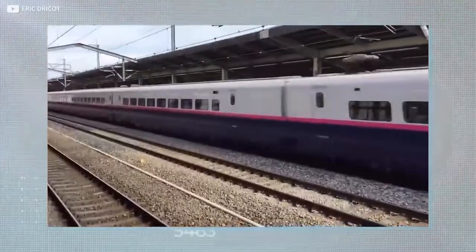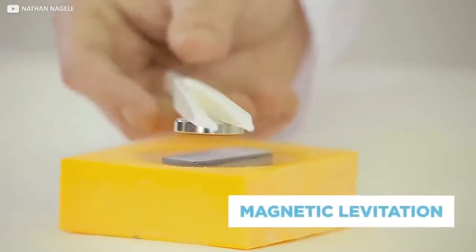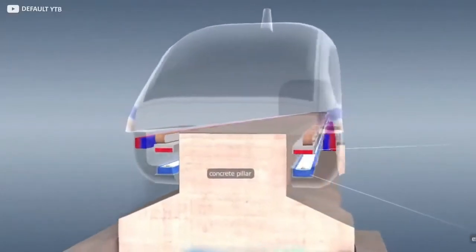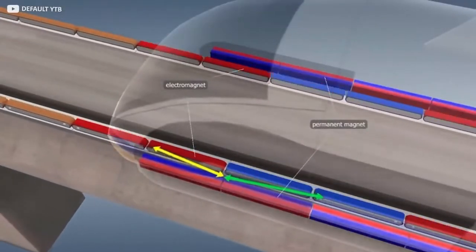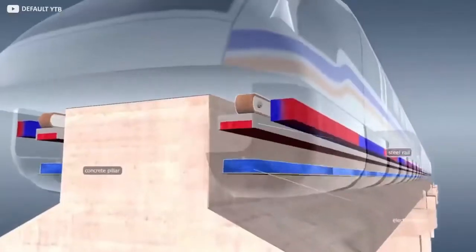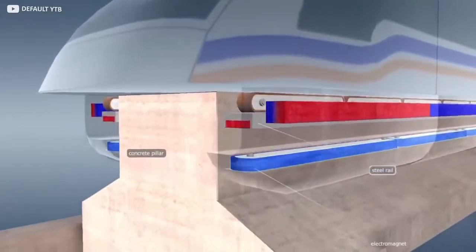Maglevs combine a number of different technologies to achieve their breathtaking speeds. The key one, perhaps, is the concept alluded to in the name: magnetic levitation. The system uses only a single moving part — the train itself. The Japanese system is called the SC Maglev. Maglevs use a system of superconducting magnets to push the train away from its track, typically a U-shaped guideway, and hold it in position. The train doesn't actually sit on anything, but hovers a very small distance above the track, and so the main source of friction that would otherwise slow the train is eliminated.